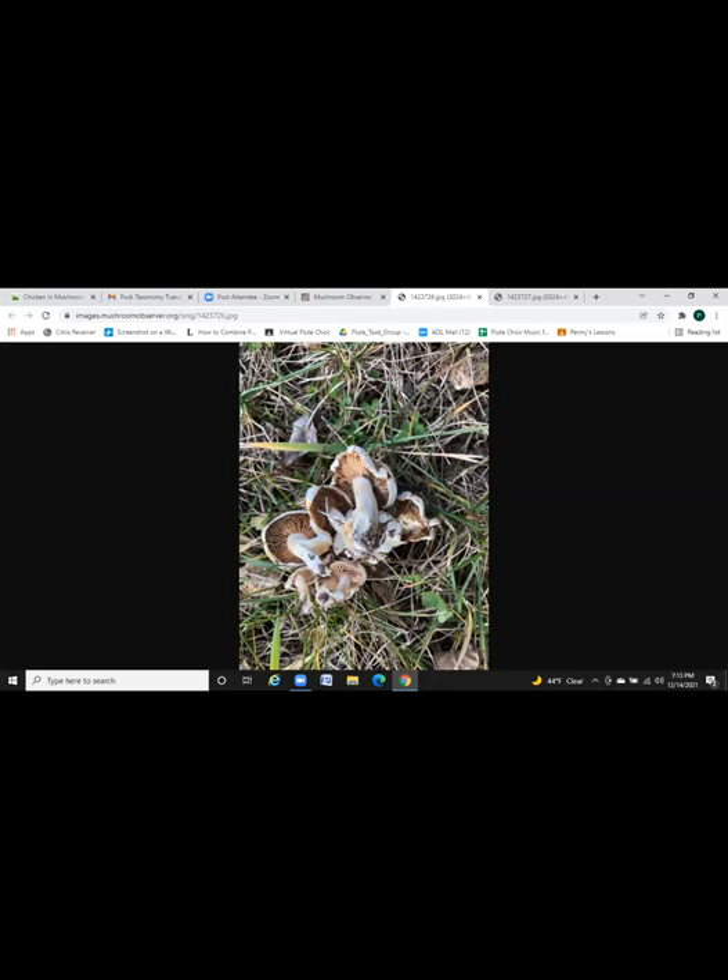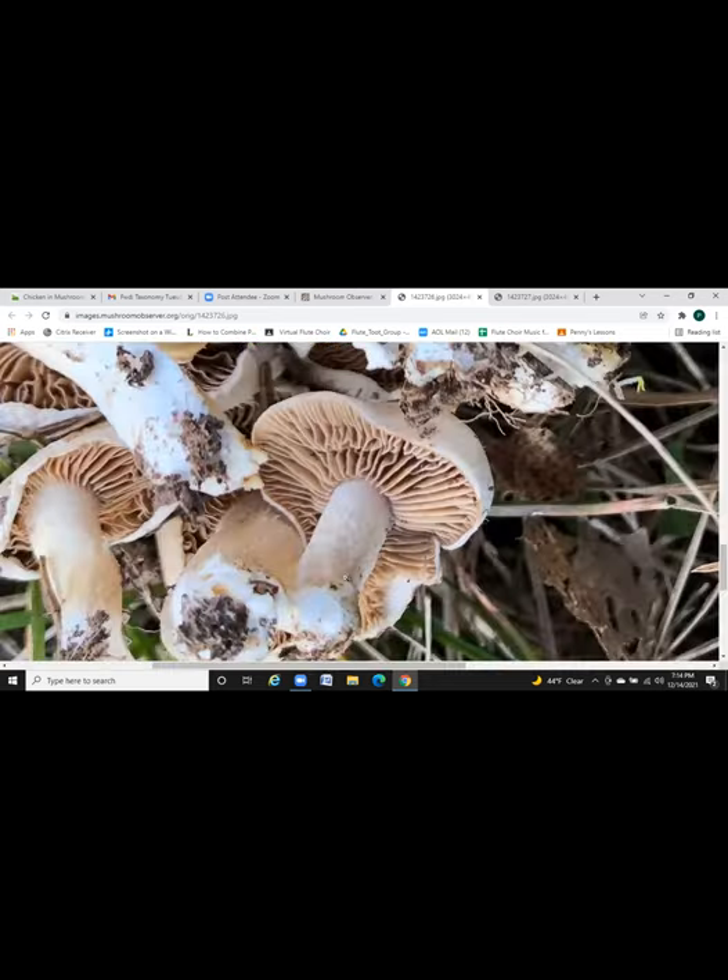If you use a microscope and know how to look for cystidia, Hebeloma will usually have cheilocystidia on the gills — usually pretty long and elongated, sometimes with a head on them, and there are a lot of them on the edge of the gill. Quaternarius mushrooms, if they do have any cheilocystidia, they're very small and buried between the basidia, so they're hard to see. Quaternarius spores and Hebeloma spores are also a little bit different.